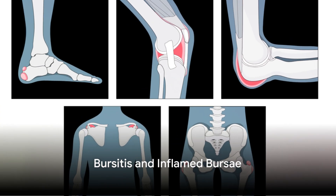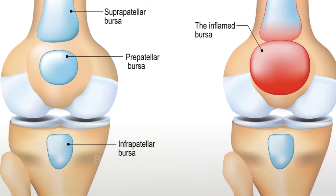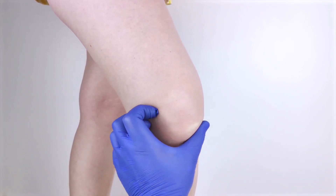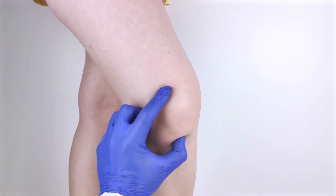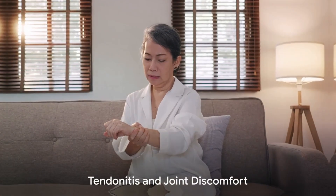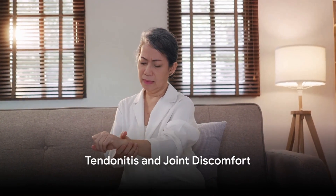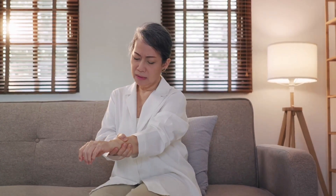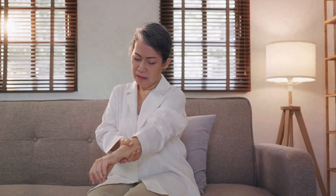Bursitis occurs when the small fluid-filled sacs — bursae — cushioning the joints become inflamed. This inflammation can lead to swelling, tenderness, and restricted movement in the affected joint. Tendonitis involves inflammation of the tendons, the tissues that connect muscles to bones. When tendons become irritated or overused, they can swell, causing discomfort and restricted joint movement.